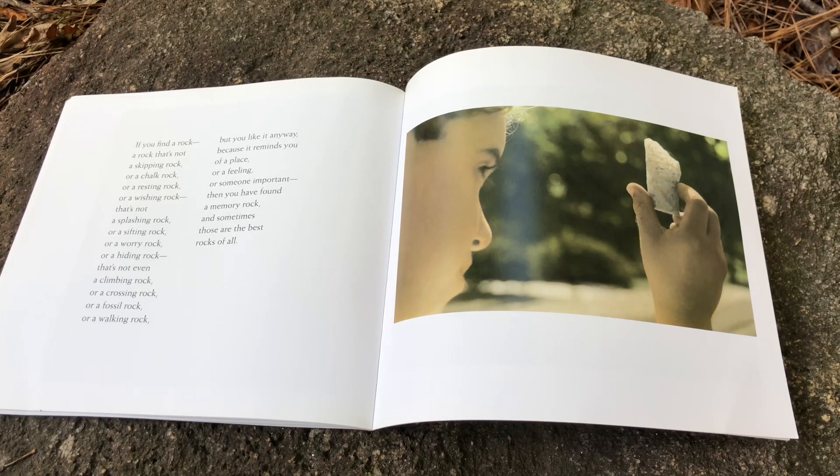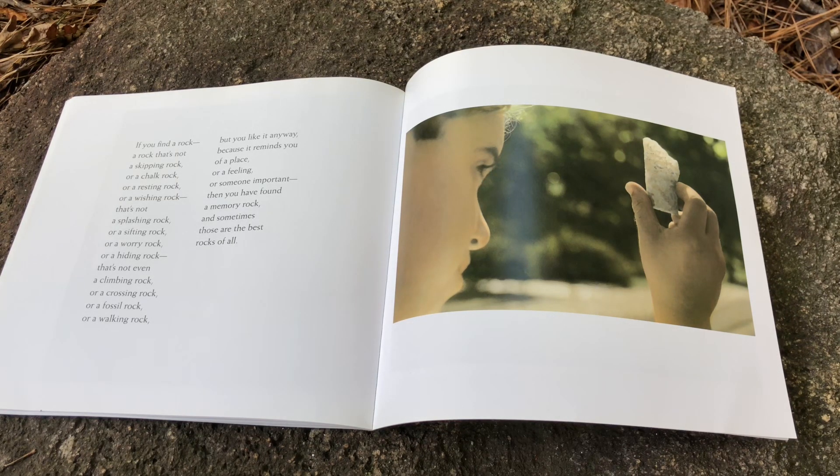If you find a rock that's not a skipping rock, or a chalk rock, or a resting rock, or a wishing rock — that's not a splashing rock, or a sifting rock, or a worry rock, or a hiding rock, or a climbing rock, or a crossing rock, or a fossil rock, or a walking rock — but you like it anyway, because it reminds you of a place, or a feeling, or someone important, then you have found a memory rock. And sometimes those are the best rocks of all.